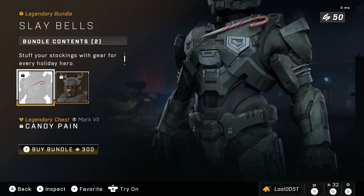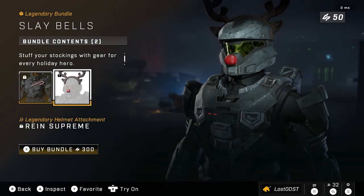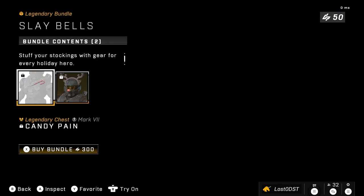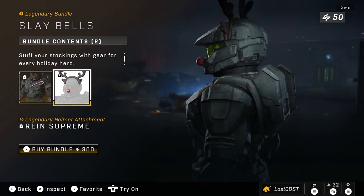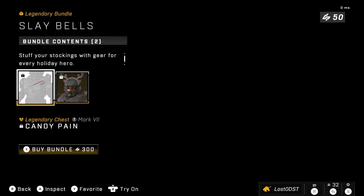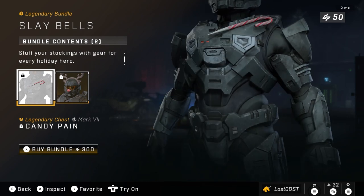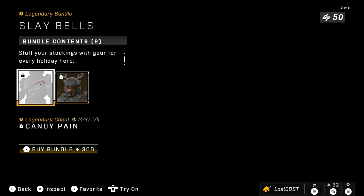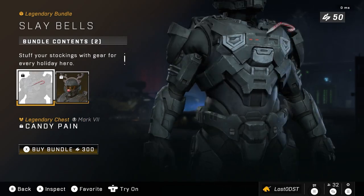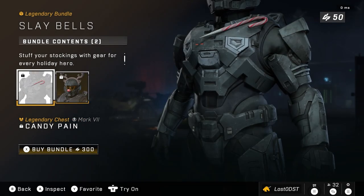On to the next bundle, which is an entirely new bundle and the only Winter Contingency 2 event-themed bundle we actually got — it's called Sleigh Bells. It comes with the Rain Supreme Helmet Attachment, which is like reindeer ears and a red nose. And then we got Candy Pain, which is a candy cane on your chest. For 300 credits, you get both of these items. That's actually not too bad — I think that's pretty fair.